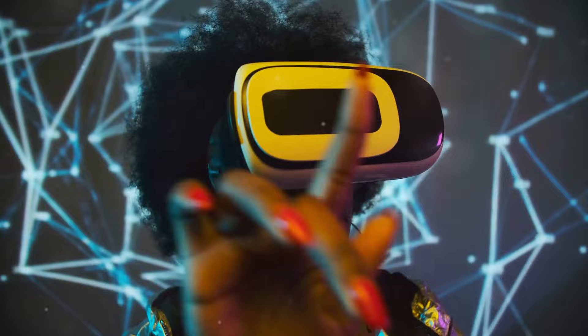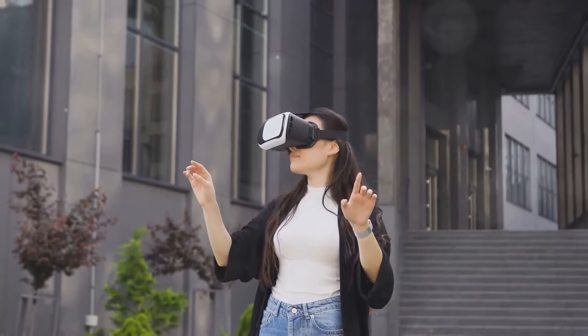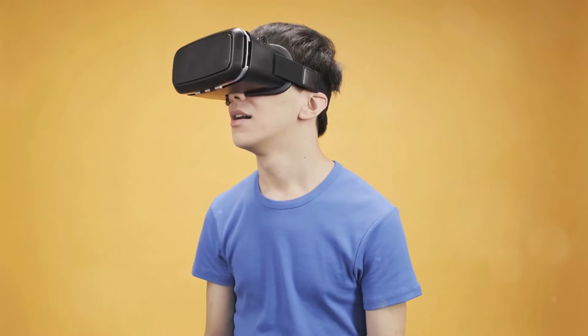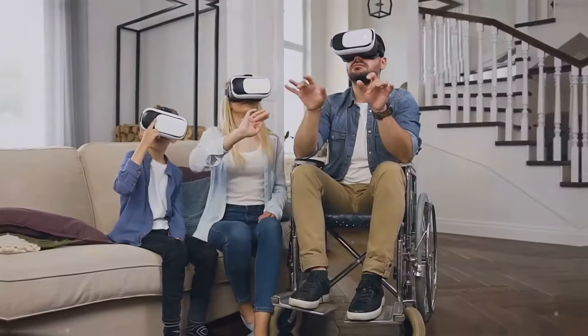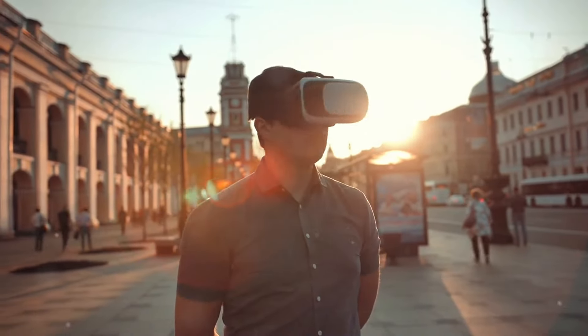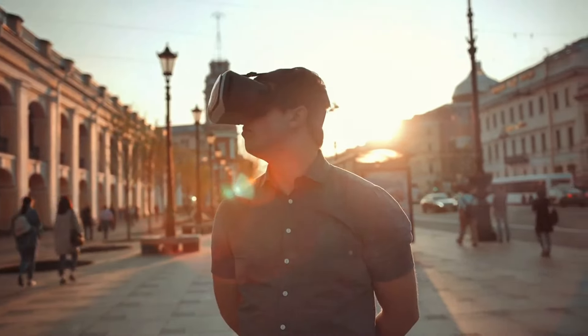The Holodeck is a chamber that creates realistic simulations. It allows users to experience anything imaginable, from historical events to alien planets — the possibilities are endless. VR technology is rapidly evolving, bringing us closer to the immersive experiences once confined to science fiction. But how close are we to stepping into a real-life Holodeck? Let's explore the current state of VR and the technological leaps needed to bridge the gap between fantasy and reality.